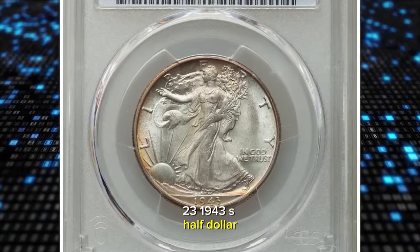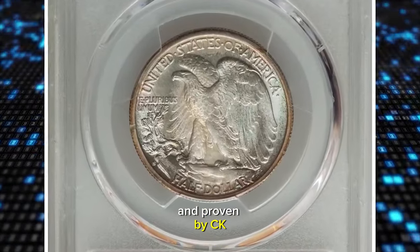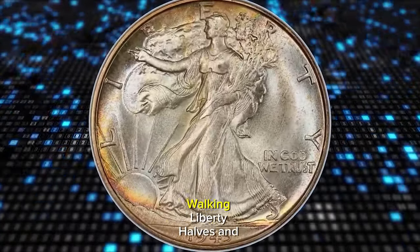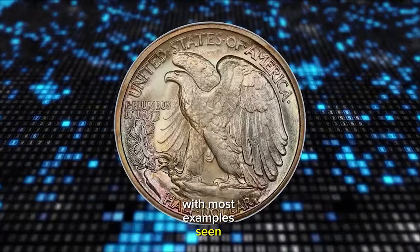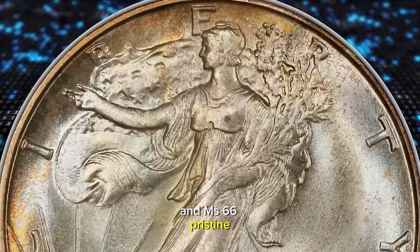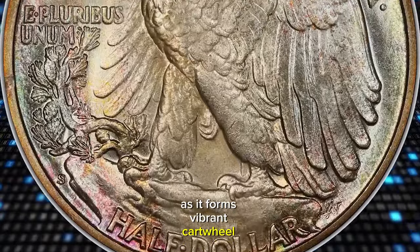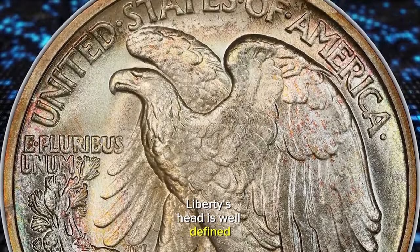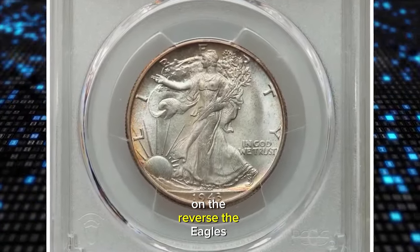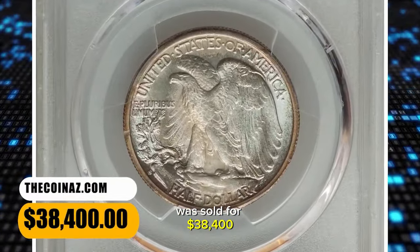1943 S half dollar, graded in Mint State 67 Plus by PCGS and confirmed by CAC. According to Heritage Auctions, the 1943 S is among the scarcest of the late-date Walking Liberty halves in high grade, with most examples grading no finer than MS65 and MS66. Pristine, luminous mint luster displays a blend of satiny and frosty textures as it forms vibrant cartwheel bands around each side. Liberty's head is well defined, and the often-weak branch hand shows partial thumb separation. On the reverse, the eagle's trailing leg is weak as usual on the feather details. It was sold for $38,400.